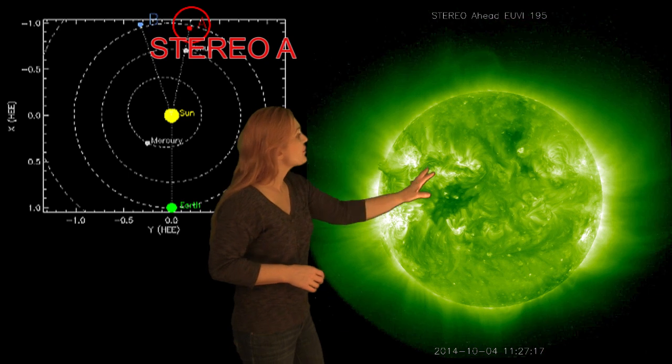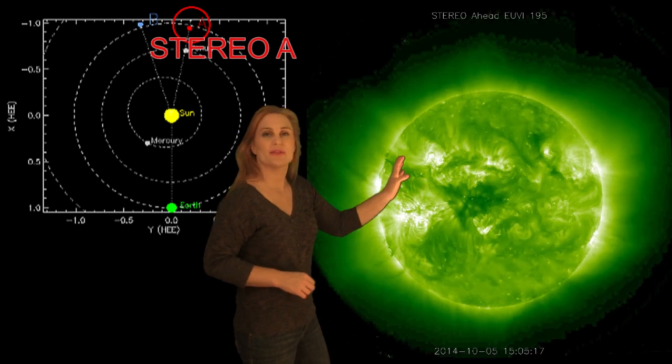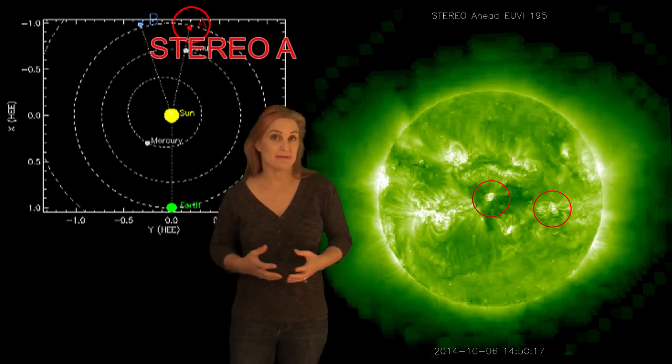Taking a look at the backside, you can see there hasn't been a whole lot of activity over the past week, except for the last few days starting around October 6th. There have been a few sunspots emerging behind the east limb, and those should be rotating into Earth view in about five days.